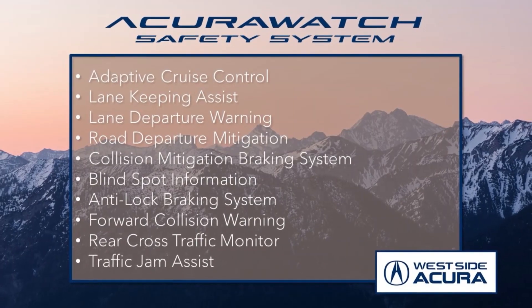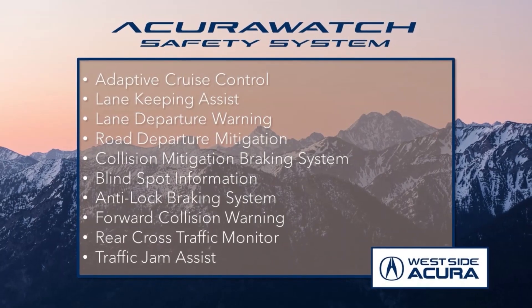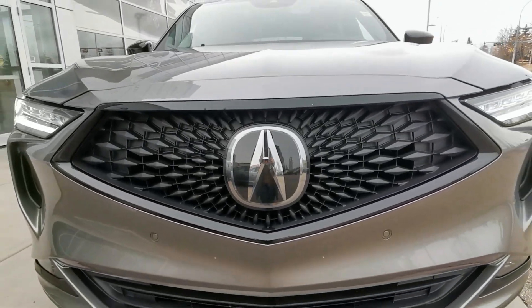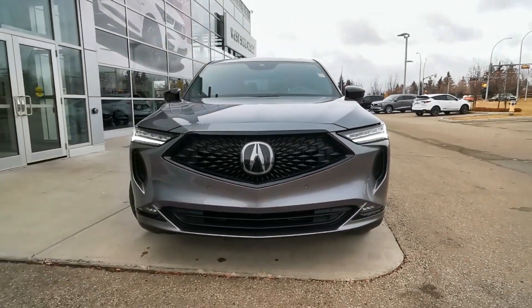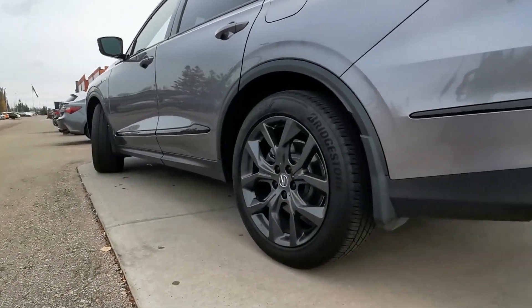Plus it offers all of the features from the award winning Acura watch safety system. Behind that signature diamond pentagon grille, there's a 3.5 litre V6 engine with a 10 speed automatic transmission and super handling all wheel drive.